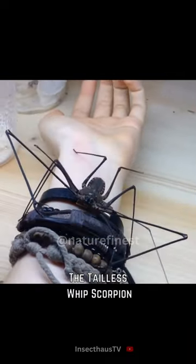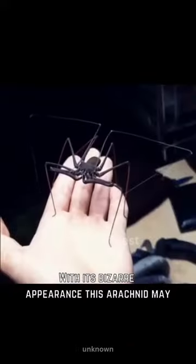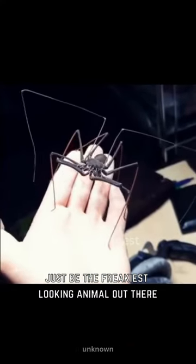Prepare to meet one of the most fascinating creatures in the world, the tailless whip scorpion. With its bizarre appearance, this arachnid may just be the freakiest looking animal out there.